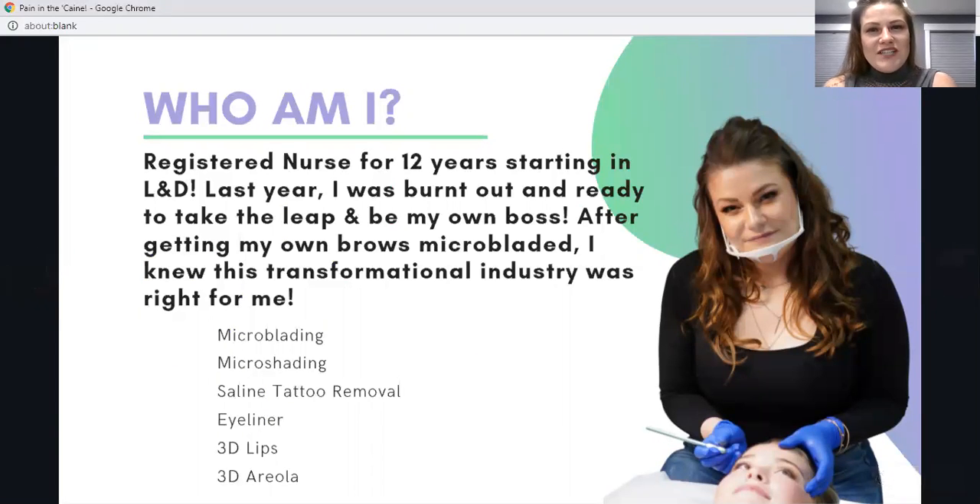I am Nurse Tracy, and I have been a registered nurse for 12 years, starting in labor and delivery. I became burnt out and wanted to begin my own business, especially after having my own microblading experience. I became internationally and domestically trained in microblading and micro shading, and have now completed 3D areola, permanent eyeliner, and lip blush training as well.